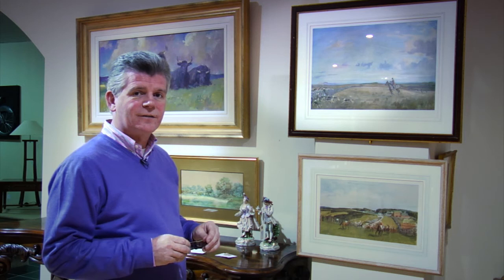Lionel Edwards was a very keen hunt follower and he claimed to have hunted with almost every hunt in England, and many in Ireland as well. He was a frequent visitor over here and he painted many scenes such as the Limericks, the Scarteens and the Kilkenneys.